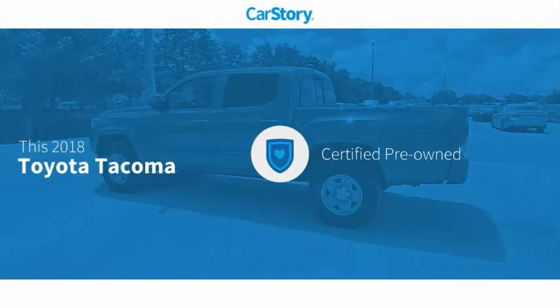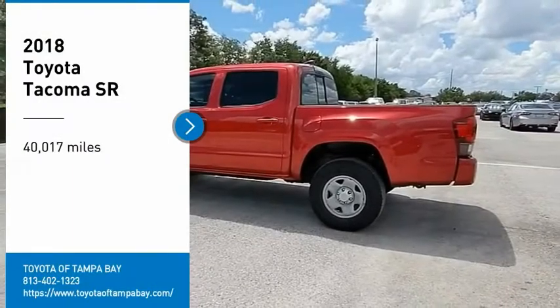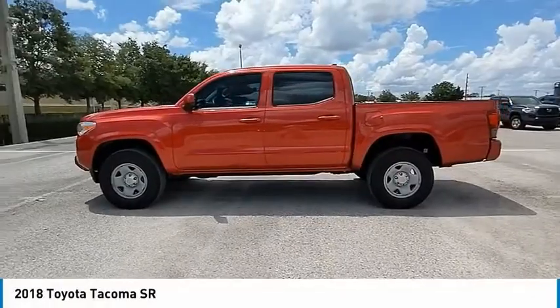Car Story research indicates this vehicle as Certified Pre-Owned with these ratings. Looking for the right vehicle? Check out the 2018 Tacoma.